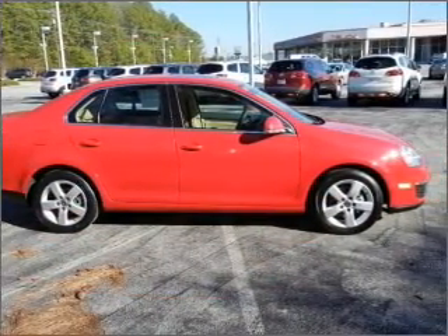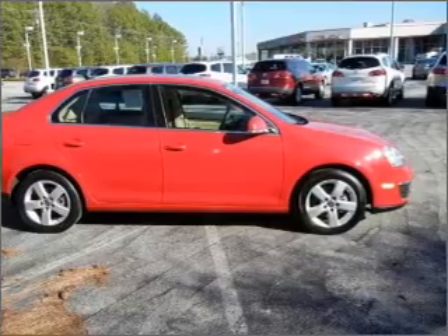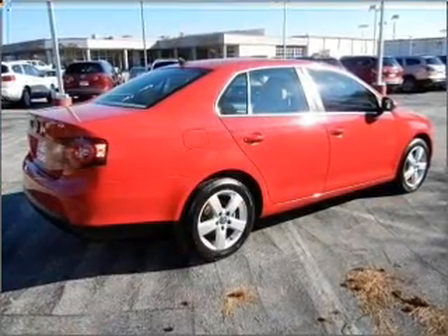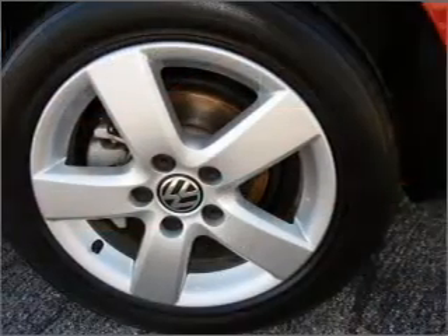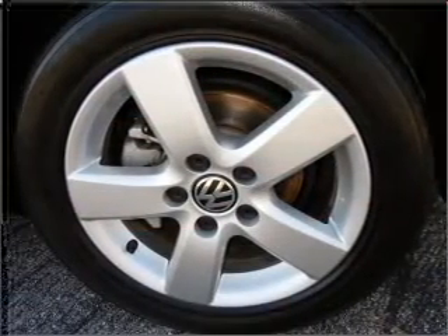A premium sound system is just one of the benefits of owning this vehicle. Brake safely with the anti-lock braking system. Heated seats come for you on cold winter days. There's nothing like a sunroof on a nice day.